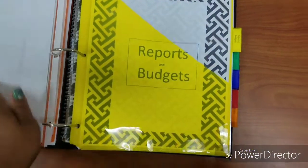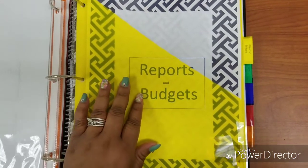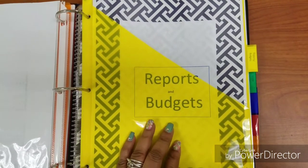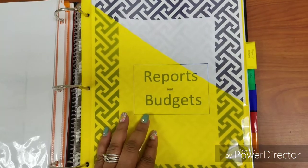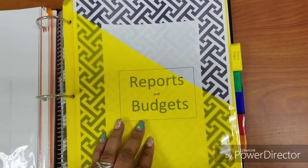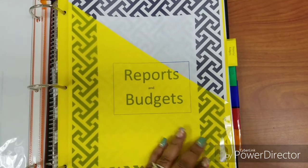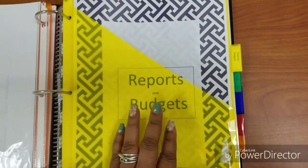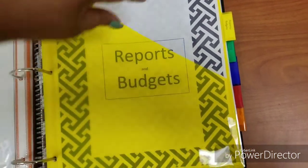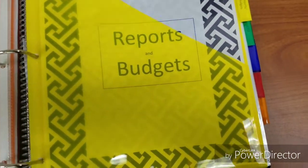The next section is my reports and budgets, and this is what I really wanted to have on hand during meetings. My principal is very hands-on and when we get into meetings she may have a lot of questions. She is not the type of person you want to not have an answer for — you want to answer her accurately and effectively. I like to always keep it professional and have my ducks in a row, so I keep my reports here and if she asks a question, boom, I can turn to it and give her an accurate response.